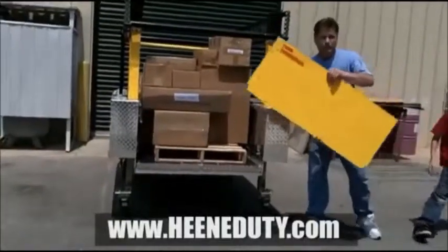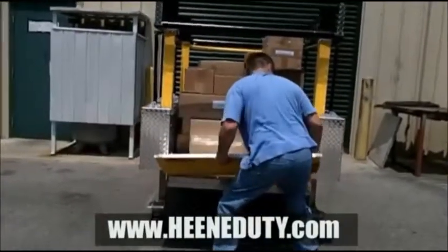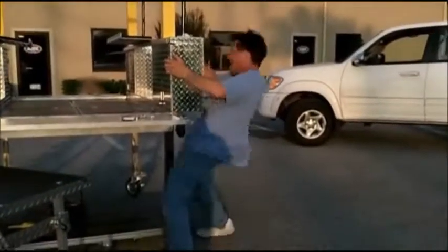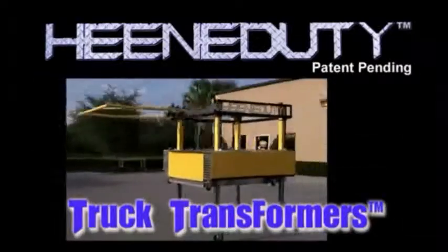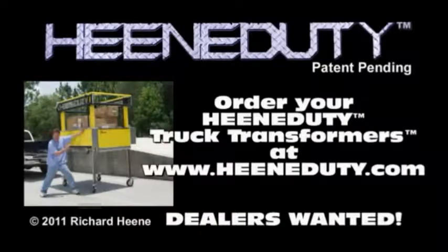The lightweight tailgate snaps right into place. It's that easy! Oh, yeah! Order your Heeny Doody Truck Transformer at heenydoody.com!